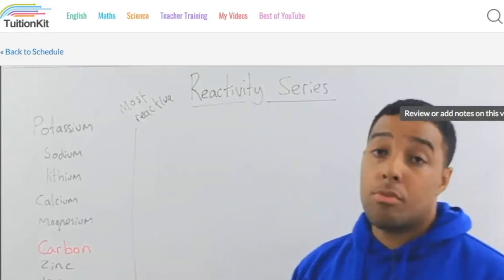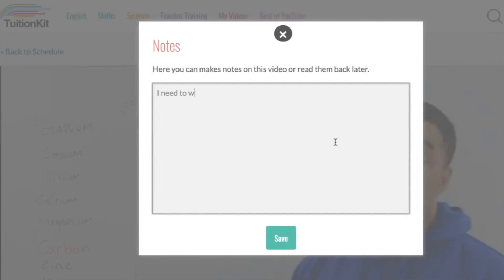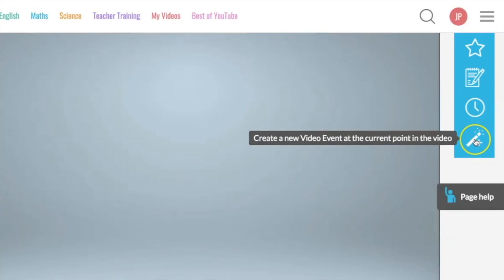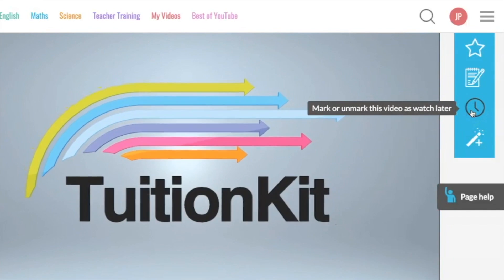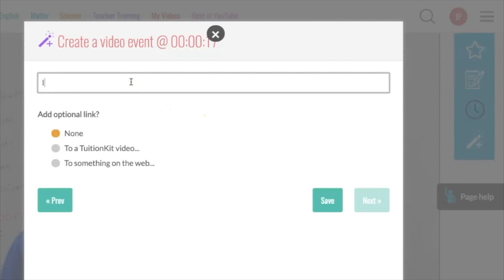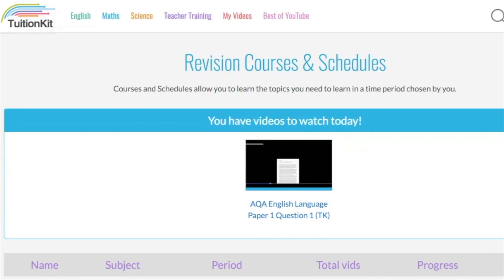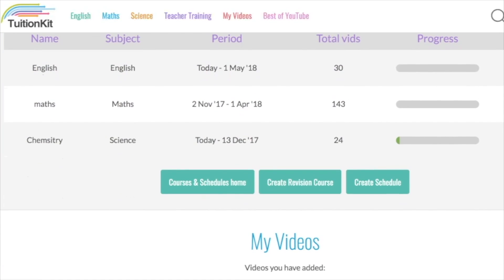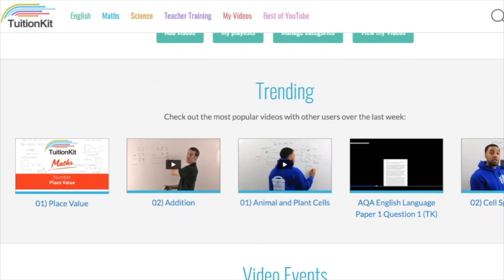On each of the videos you can go through and add in notes. Reactivity series is really important — you need to learn this one. You can mark a video to watch again later, put questions in which you can share with your friends or just use for yourself. Once you've watched a video, it ticks it off and takes it off your to-watch list.